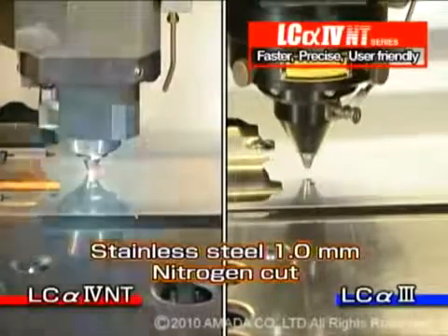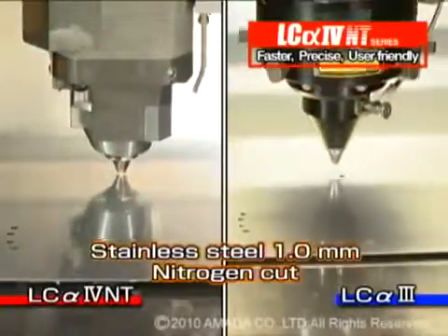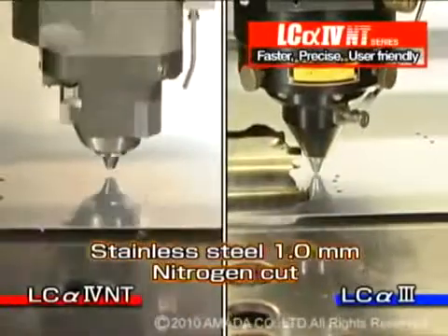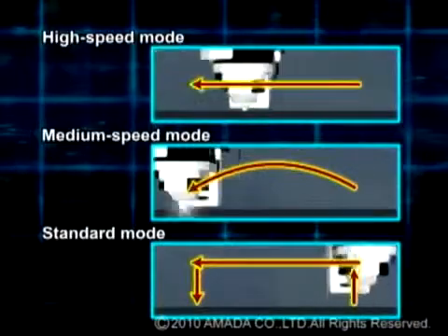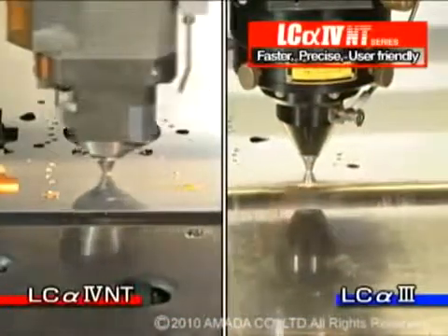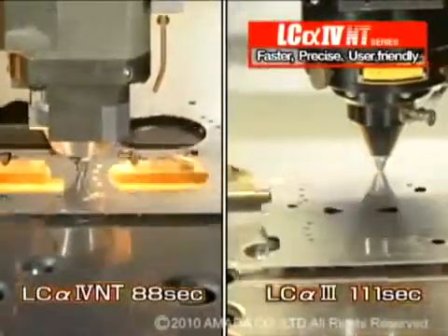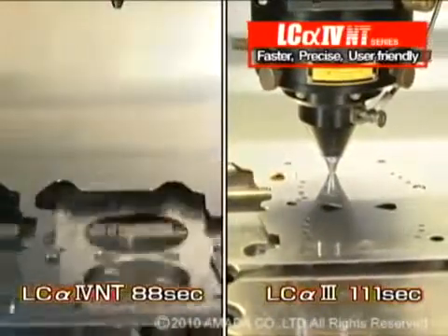This comparison shows 1mm stainless steel being cut with nitrogen assist gas. The LC-Alpha 4 NT has also added a medium head control feature to the standard fast head control. We were able to cut 1mm stainless steel in 88 seconds, compared to 111 seconds with the LC-Alpha 3 series — 20% faster.